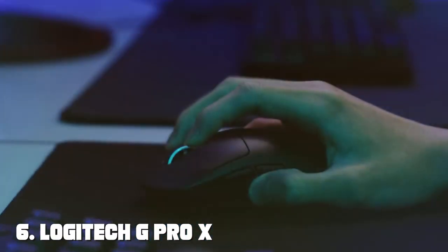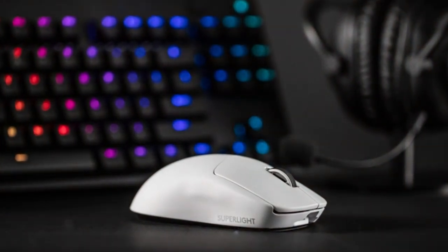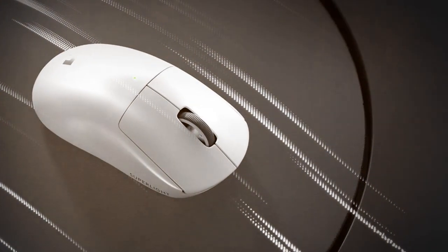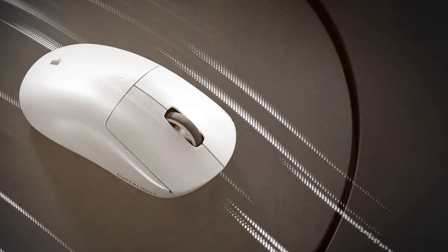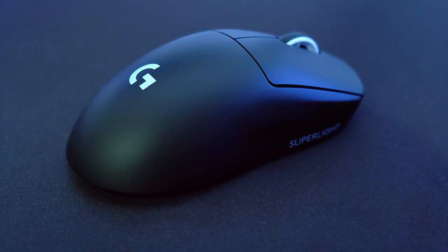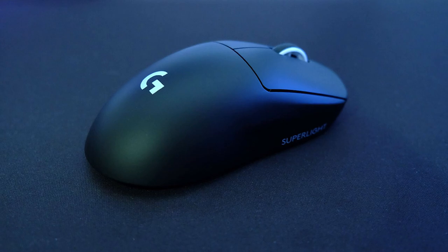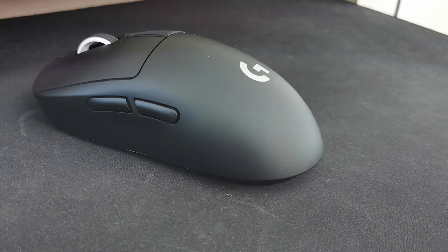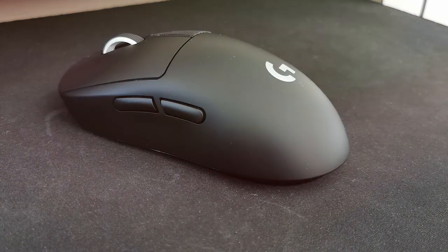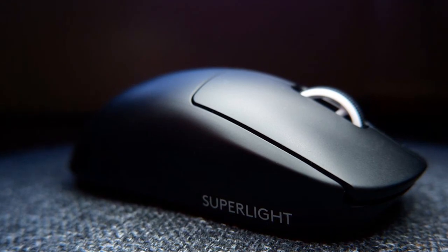Moving on to number six: the Logitech G Pro X Superlight Wireless Gaming Mouse, a testament to lightweight precision and performance designed with esports professionals in mind. The G Pro X Superlight features Logitech's Lightspeed wireless technology, providing a lag-free and ultra-fast connection. Its HERO sensor offers a DPI range of up to 25,600 for pinpoint accuracy. Weighing just 63 grams, its ultralight construction allows for lightning-fast movements and unparalleled control.